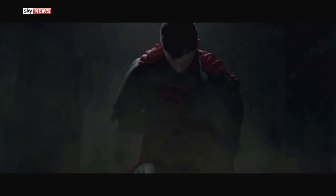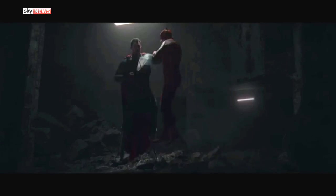Injustice 2 hits this week — a fighting game based in the DC universe from the creators of Mortal Kombat. It's a fighting game with DC characters: Superman, Batman, the Joker, Brainiac, Scarecrow, Catwoman, Supergirl — there is a massive roster of fighters that you can play with.